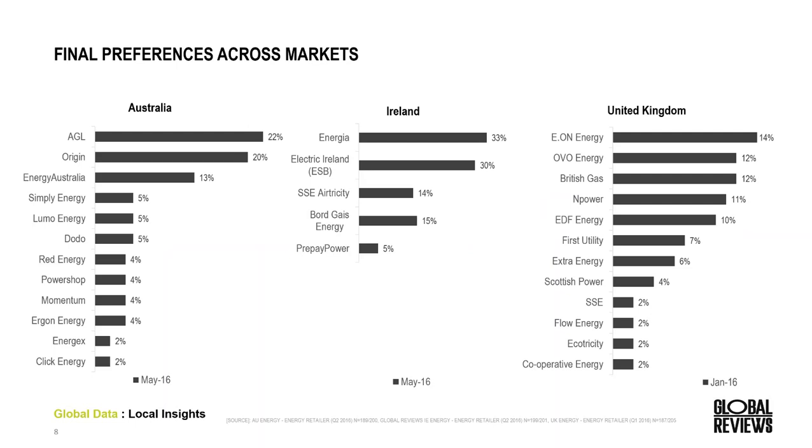Here we're looking at final preferences across the three regions for the most recent studies. In Australia, AGL captured the largest number of final preferences with 22%, executed in May — quite a difference from February where AGL had 27%, having lost share to Origin and Energy Australia. Across Ireland, Energia holds 33% of market share of final preferences, followed by Electric Ireland. In the UK, EON Energy was the market leader, a significant change from the previous period where British Gas led — collected in January.